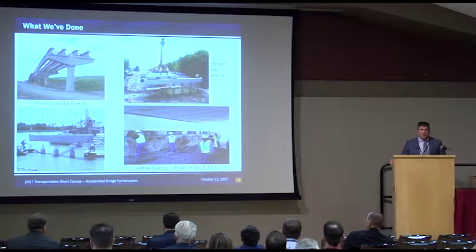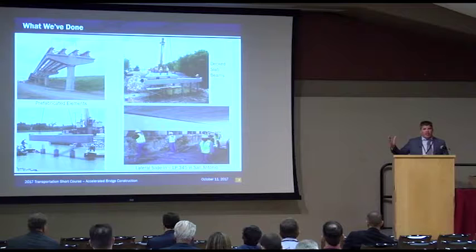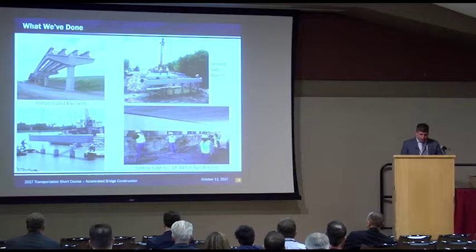A lot of times when you hear about accelerated bridge construction, I think what a lot of people immediately go to are the lateral slide-ins, where you build the bridge off to the side and literally move it in, or the big bridge movers, where again you build it off to the side, load it up, and truck it in. And this modular approach that Paul just highlighted with West Dallas Street I think is something probably more practical — something that we can hopefully do a bit more often.